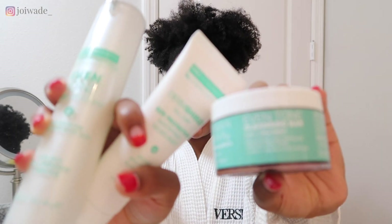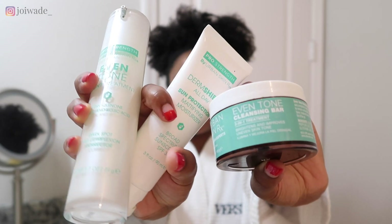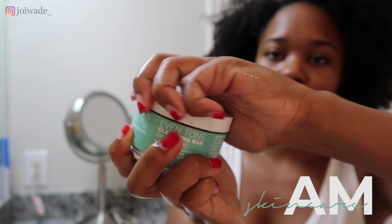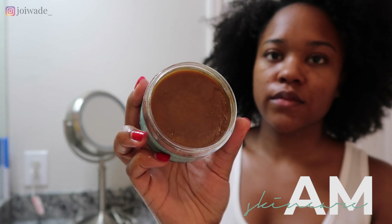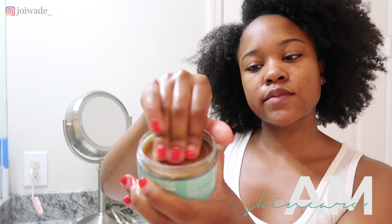Hey guys, it's Joy here. Today I'm showing you the skincare routine I've been using for the past month. I basically had a big breakout after using some new products and I really had to figure out how to get my skin back to normal and also fight some of the hyperpigmentation that occurred, because I do have acne-prone skin and my scars last forever.